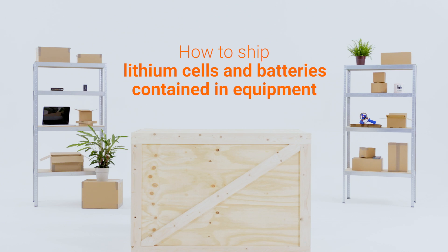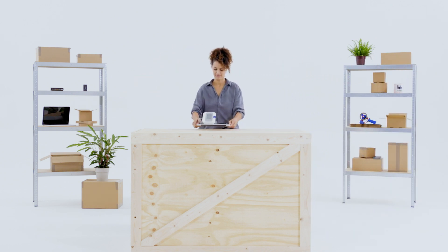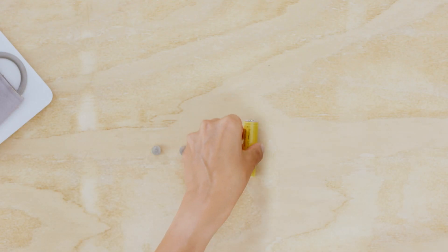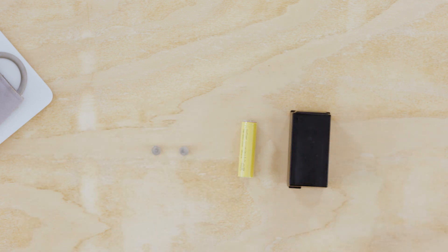In this video, we'll explain how to ship lithium cells and batteries contained in equipment. A lithium cell is a single unit, while batteries are made up of multiples of these lithium cells.